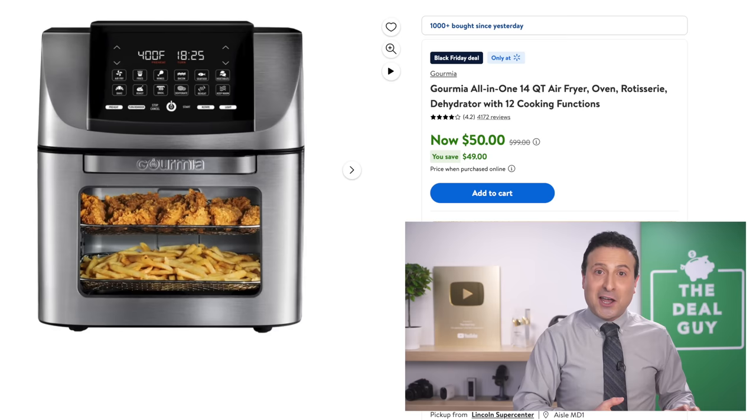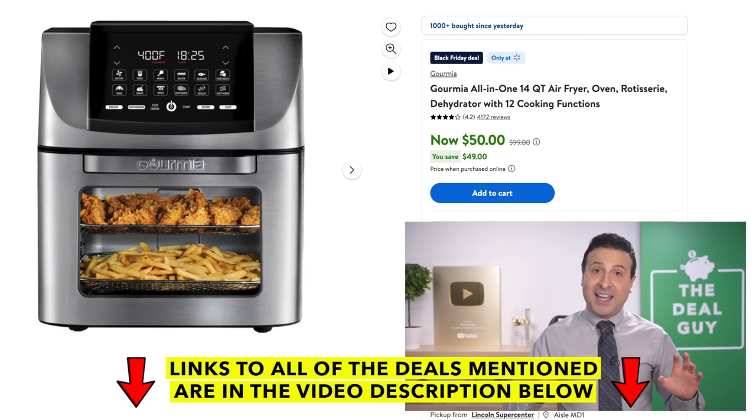The 14-quart air fryer that you see on your screen is of significance, not just because it's a 50% reduction, but a 14-quart air fryer for $50 is very good in terms of comparative pricing.